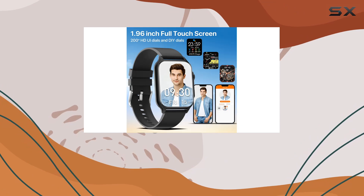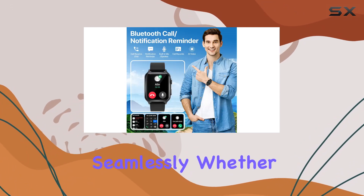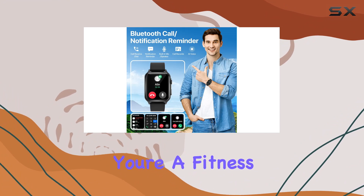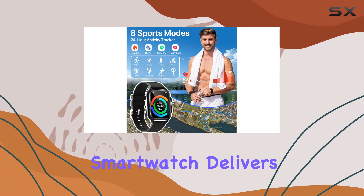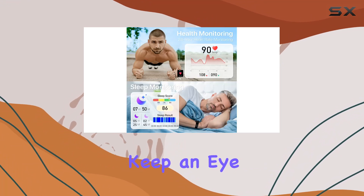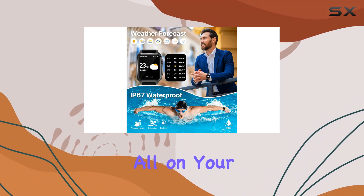In conclusion, the Nemheng smartwatch blends style, functionality, and durability seamlessly. Whether you're a fitness enthusiast or someone who values staying connected on the go, this smartwatch delivers on all fronts. Keep an eye on your health, streamline communication, and embrace versatility, all on your wrist.